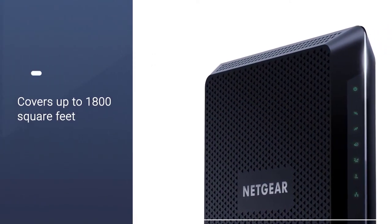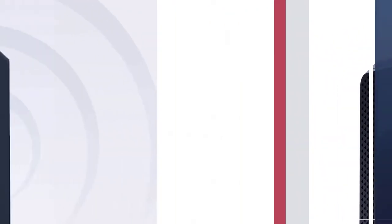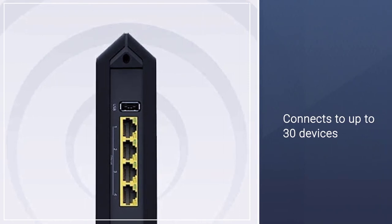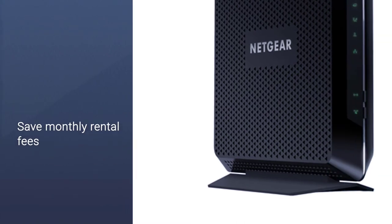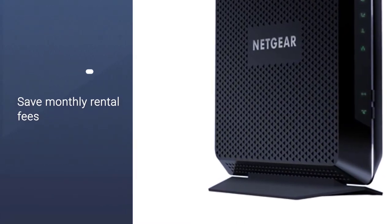It has parental control features, internet streaming and downloading speed up to 960 megabits per second, and works in homes up to 2,500 square feet. You can connect up to 30 devices and use 4 gigabit ethernet ports, as well as 2 USB ports for external devices.